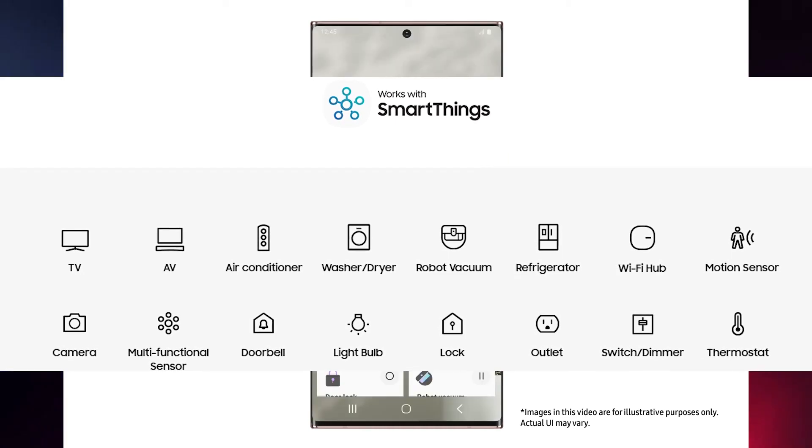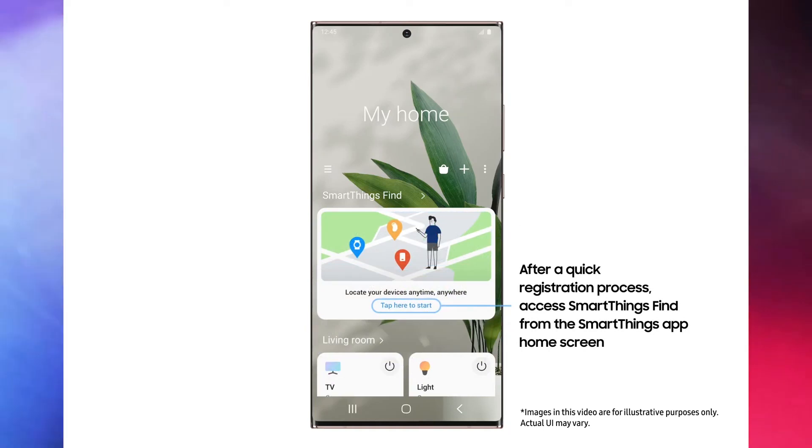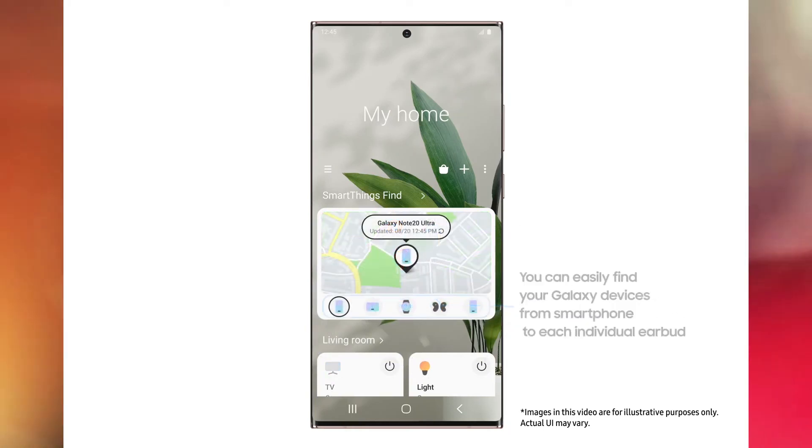So yeah, the service is already amazing. With Samsung SmartThings Find, if you lose your device you can find it with this service. Let me know in the comments section how you like this new service from Samsung, and also like this video and subscribe to my channel for more tech videos. I'll see you in my next video, guys. Peace out and bye.